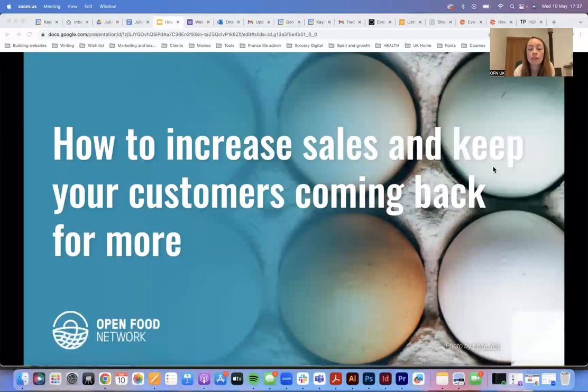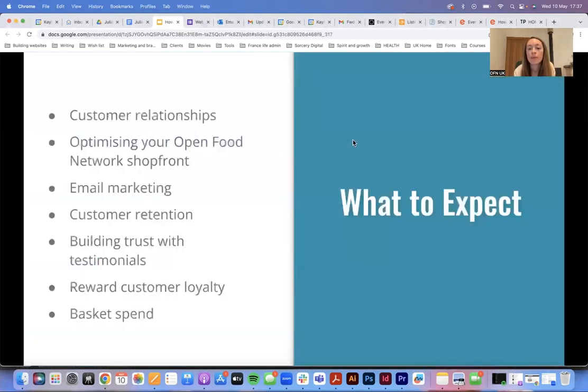The topic of this webinar is how to increase sales and keep your customers coming back for more. I'm going to be coming at this from a few different angles. I want to talk about how to build solid customer relationships. For those of you who are already trading, you'll probably have a good idea of how to do this on the ground — some tips and techniques on why that's so important, particularly if you want to increase your sales.